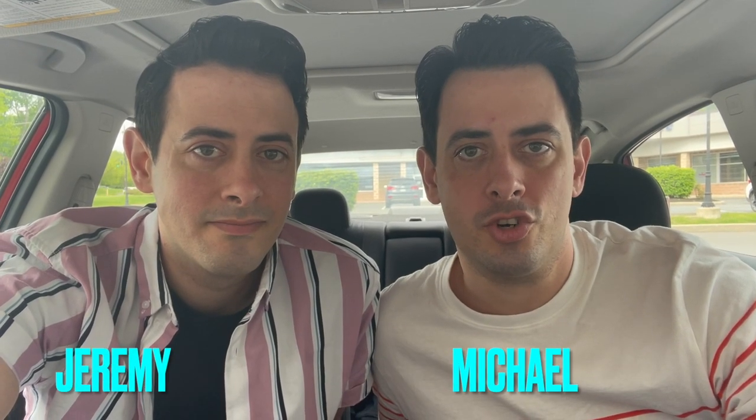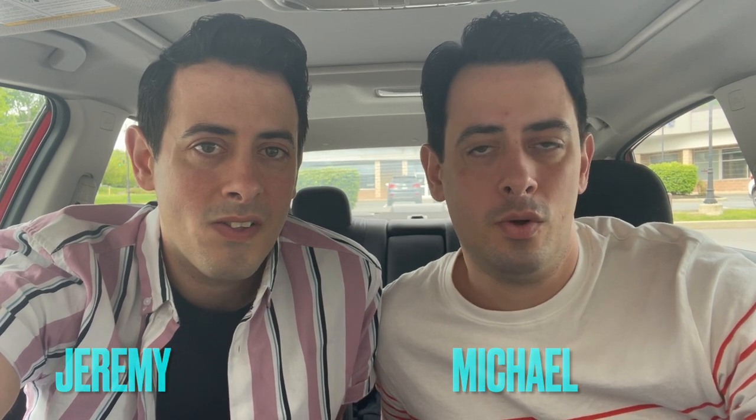Hi guys. Well today we are at the Goodwill in Troy. We're gonna go in there and hopefully we can find some stuff to resell. And after this we'll be going to another live auction. We forgot to show everybody what we won at the last auction we went to, so I'm gonna try to figure out a way to show you some of the stuff that sold — maybe take a screenshot. Anywho, let's get in there and see what we can find.